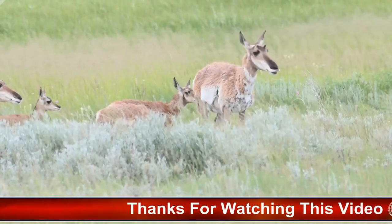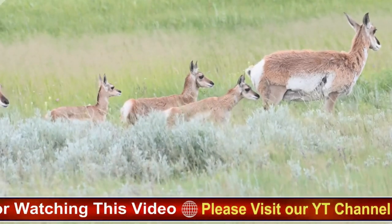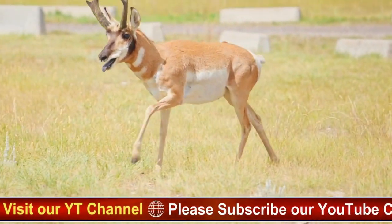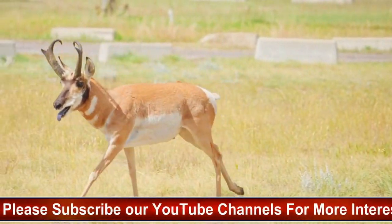The pronghorn antelope has a unique appearance with reddish-brown fur and white fur on its underbelly, throat, and rump. They have large eyes and ears, which help them detect predators. Both males and females have horns, which are branched with a distinctive prong shape.